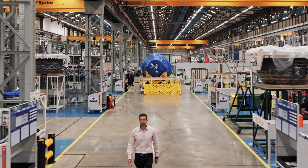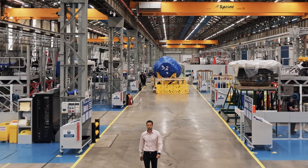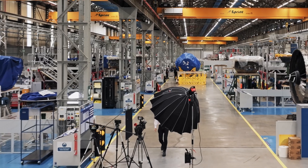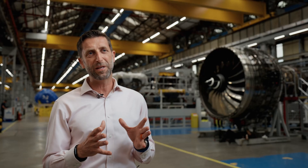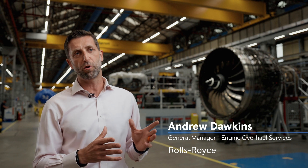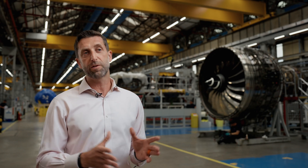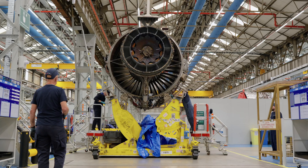We're here today in the aftermarket support facility, or the ASF, part of engine overhaul services. What is special about what we're doing here in this facility is that it has been specifically created to incorporate the new Trent 1000 HP turbine blade, which of course doubles the time on wing of that product.